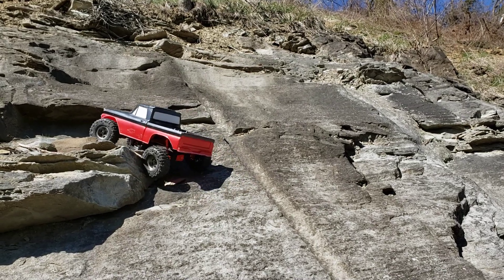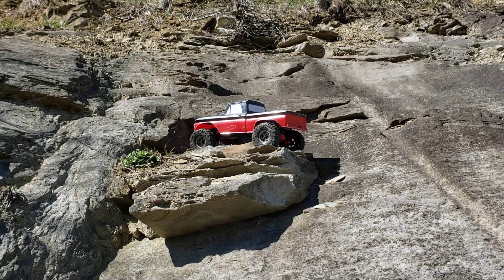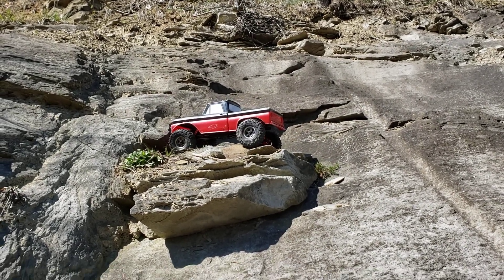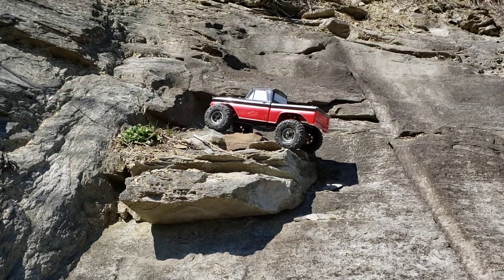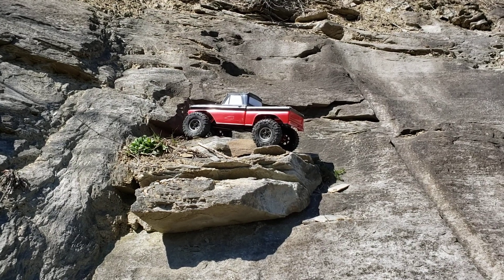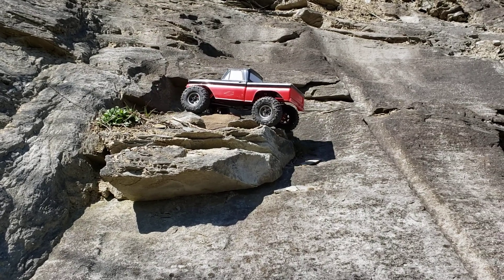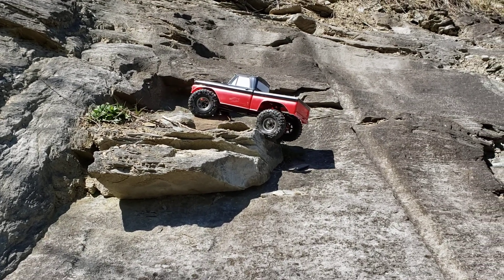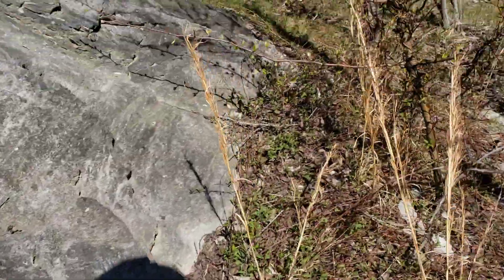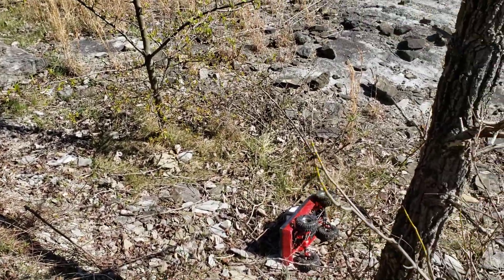I'm gonna try and do this like I should have yesterday. Just pull her up there — oh son of a bitch, this controller! Pardon my French, but yeah it's so touchy, especially in reverse. And it tumbled — I slowed it down a good bit again there.